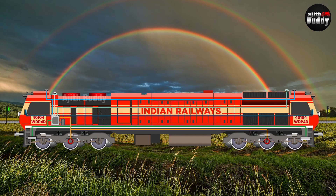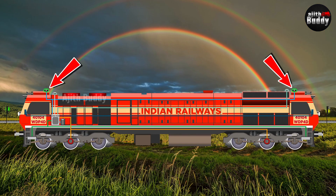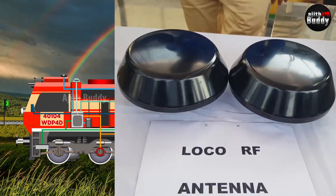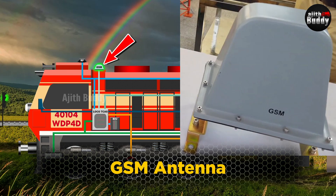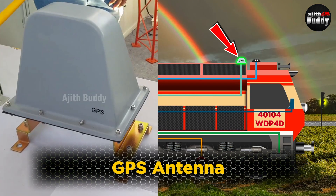TCAS needs to know the speed of the train accurately, so it has connections from wheel speed sensors on loco axles. There are antennas for Loco TCAS to connect with TCAS units at railway stations — communication is in the UHF band through two radio antennas. It also has a GSM antenna for mobile signal, and the data in Loco TCAS is sent to servers via the internet. It also has a GPS antenna to know the location of the train.